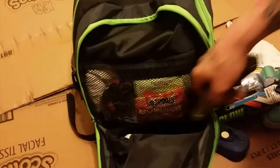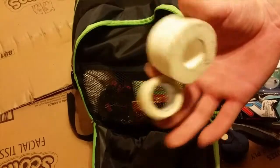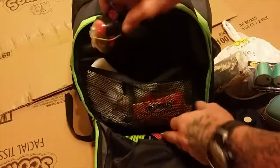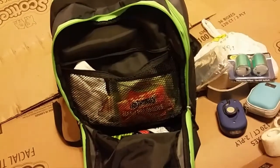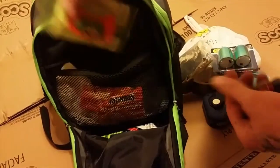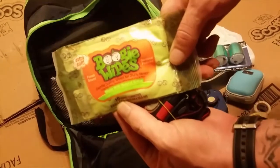A razor, two things of medical tape. Up here: a headlamp — nothing fancy, it's an Energizer headlamp. Boogie wipes.